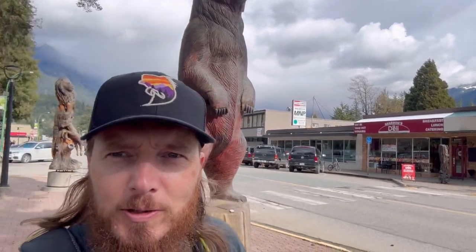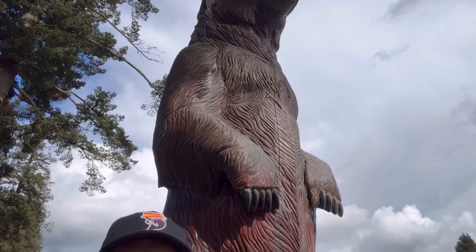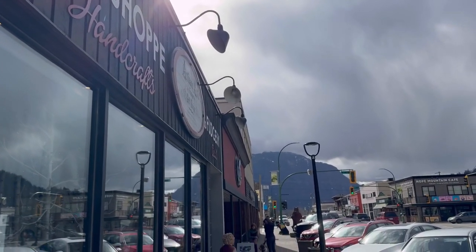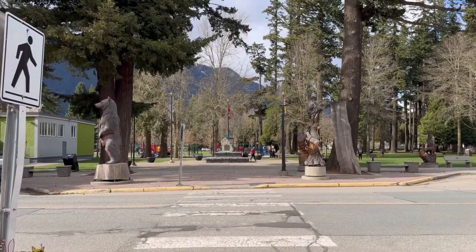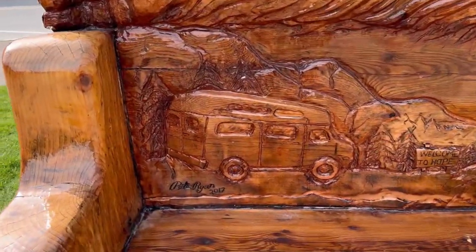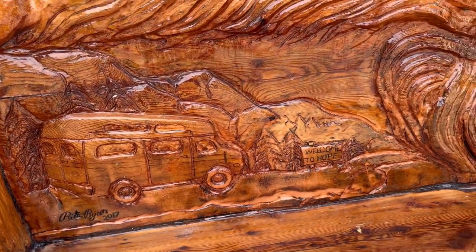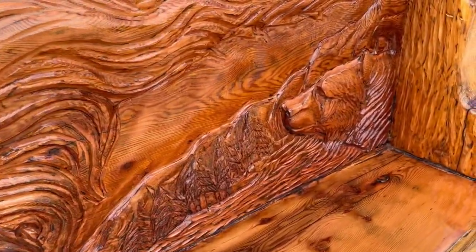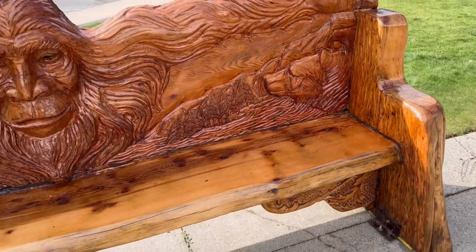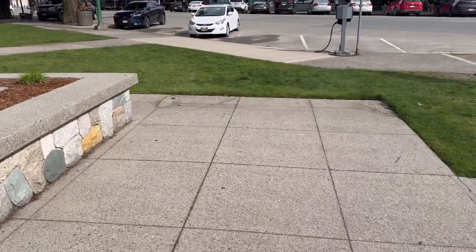The camera's definitely not going to do it justice. This is one of my favorites — it's a big Sasquatch bench. The carver is Pete Ryan. Unfortunately, he passed away a couple years ago, but a lot of this art is from him. He lived in Hope. They actually just re-varnished this one this year. There was another one over here — I'm not so sure what's happened to it, but they get weathered.